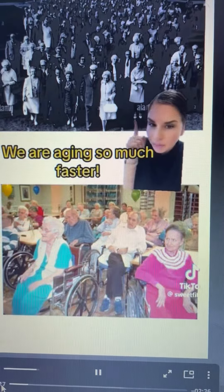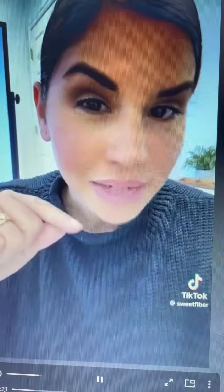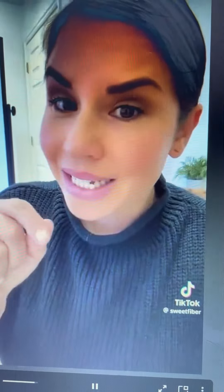So what has happened from here to here to make aging so much faster? In the 1950s, packaged food started becoming a thing. And in the 1960s, heart disease started to become a really big problem.